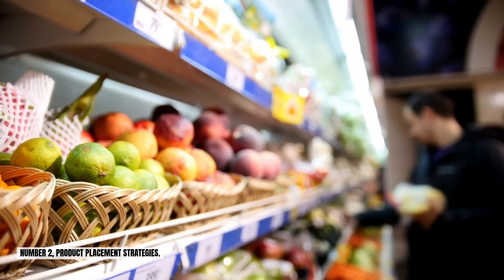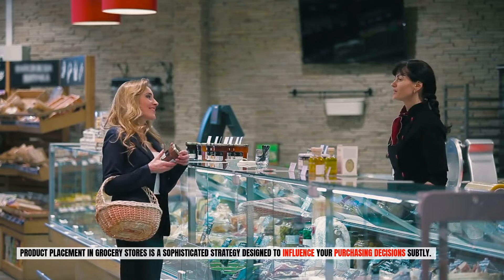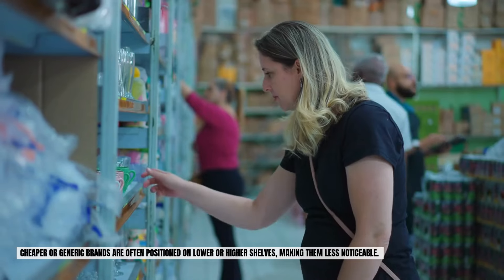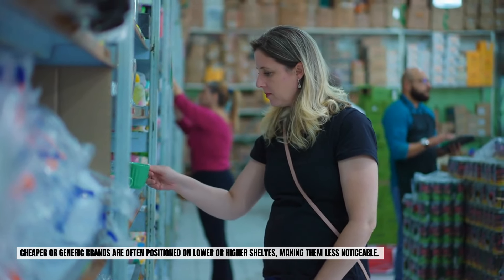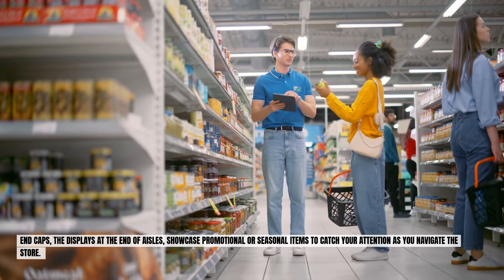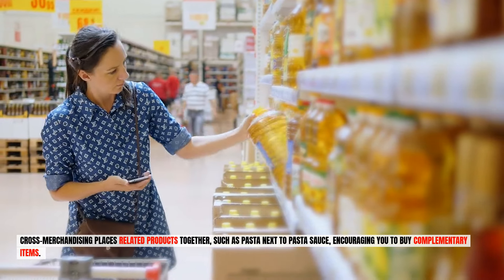Number two: product placement strategies. Product placement in grocery stores is a sophisticated strategy designed to influence your purchasing decisions subtly. High profit items are placed at eye level to maximize visibility and sales — a tactic known as "eye level is buy level." Cheaper or generic brands are often positioned on lower or higher shelves, making them less noticeable. End caps showcase promotional or seasonal items to catch your attention as you navigate the store. Cross merchandising places related products together, such as pasta next to pasta sauce, encouraging you to buy complementary items.